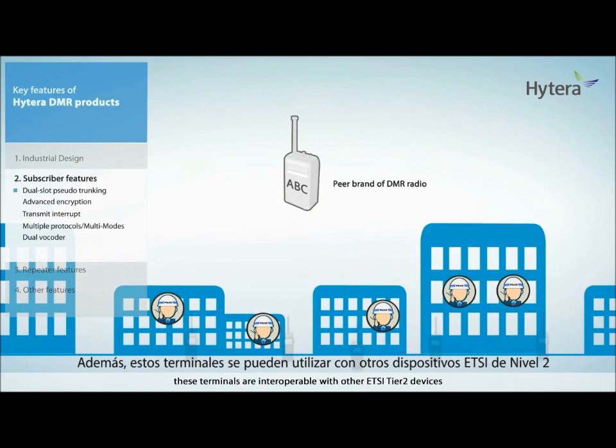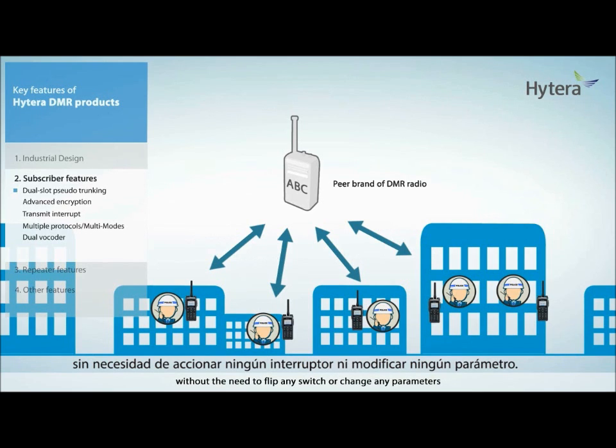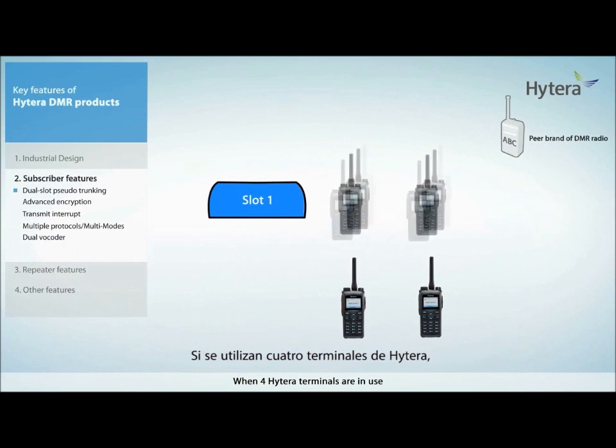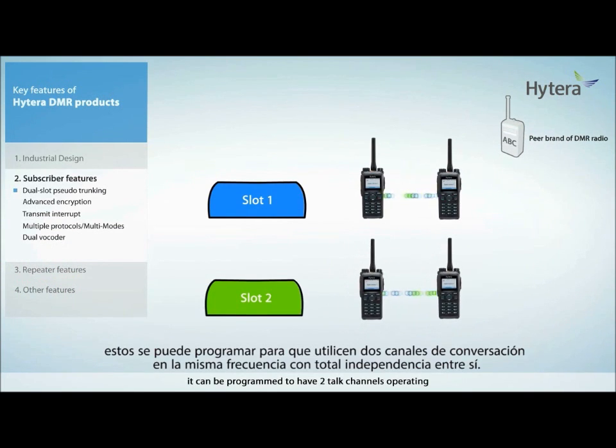In addition, these terminals are interoperable with other ETSI Tier 2 devices without the need to flip any switch or change any parameters. When four Hytera terminals are in use, they can be programmed to have two talk channels operating on the same frequency with total independence of each other.